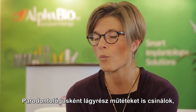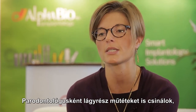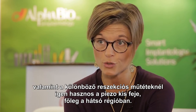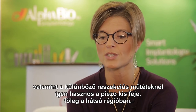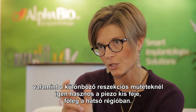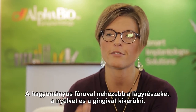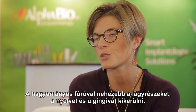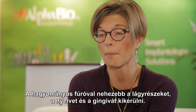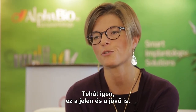Also, I perform a lot of periodontal surgery as a periodontist. When I perform resective surgery, I prefer to use the piezoelectric system because it's handy to use in the posterior area, when you have a tongue, gum, and soft tissue that you have to protect, and with a long bur it's not easy. So yes, it's the present and also the future.